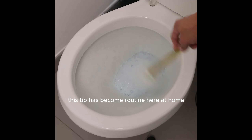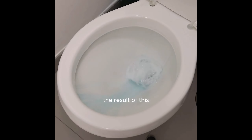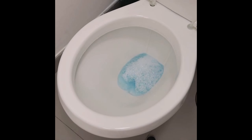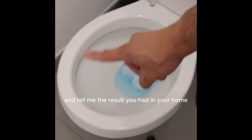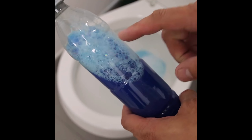Because of all this, this tip has become routine here at home, and I'm sure it will become routine in your home too. The result is so surprising that my friends and family always ask me to teach them how to make this product. Thank you for watching this video — I hope you enjoyed it. Tell me the result you had in your home. See you in the next video!